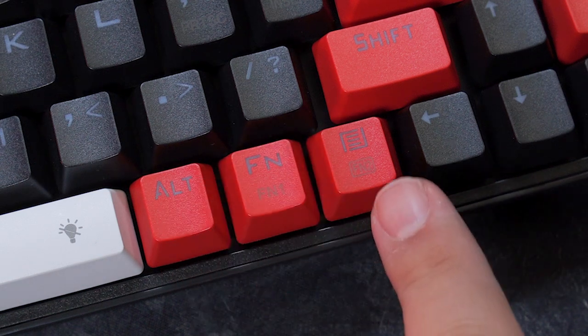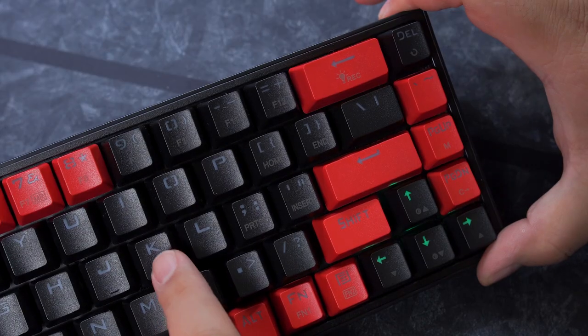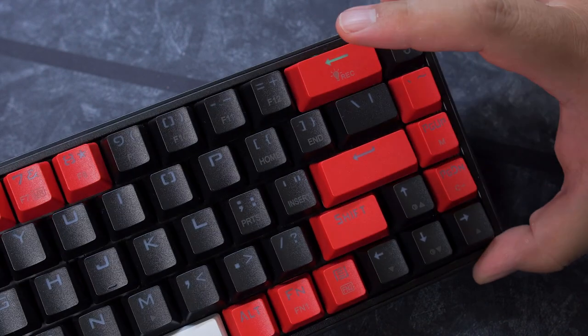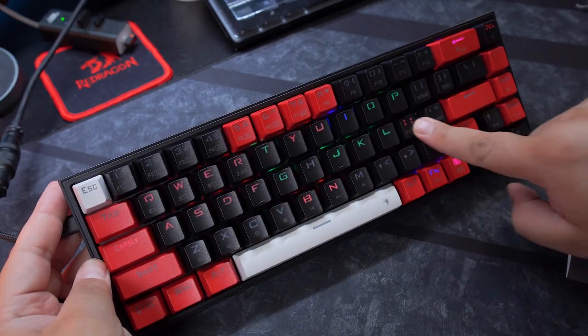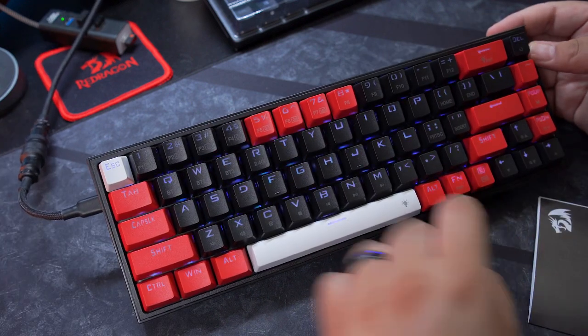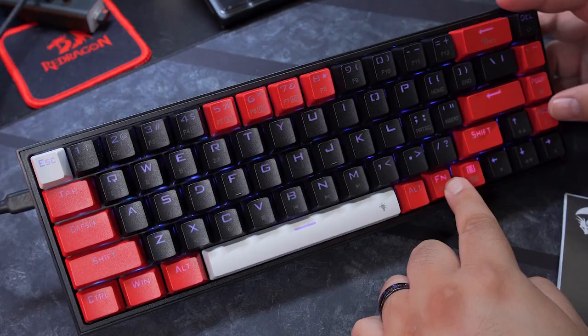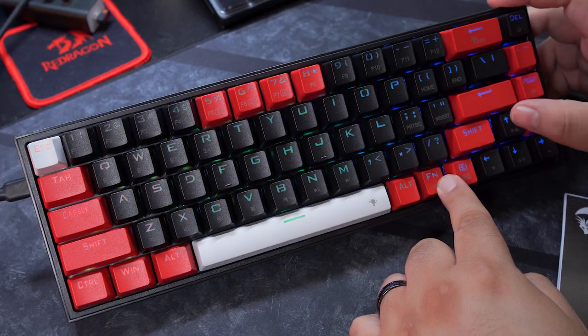You've actually got two function keys — your main function key and then the menu key acts as function 2. The sub-legends tell you what function does, and the sub-legends with a little box around them tell you what function 2 does. You've got programmable macros on the 1 through 6 keys, and function 2 plus the 7 key starts the macro recording. There's also a record button on the backspace, though it's a bit confusing. You can use your function key and arrows to adjust animation speed and RGB brightness, and you can even turn the lighting off altogether to conserve battery life.